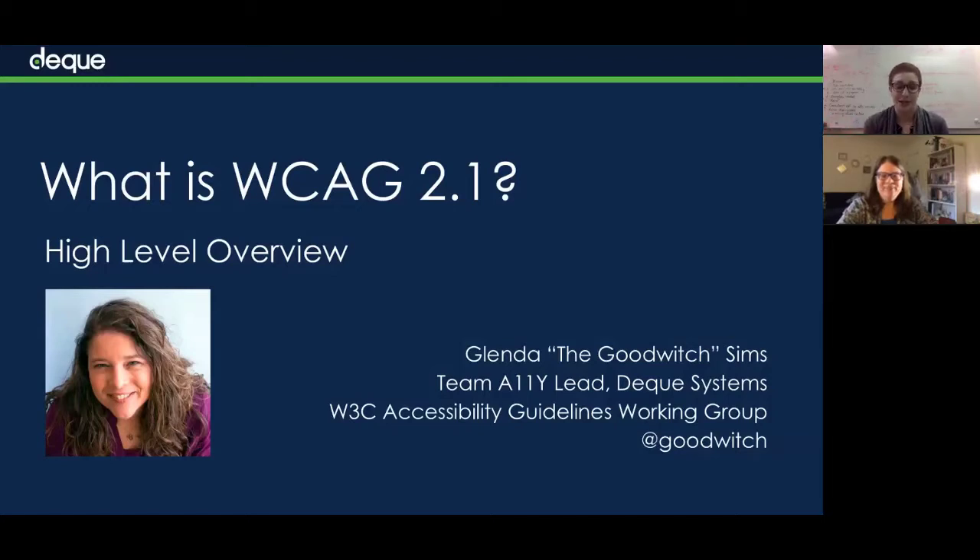Hi everybody, my name is Laura Goslin. I work in marketing at Deque. I've asked my good friend and colleague Glenda to help walk me through some of the updates and what to expect for WCAG 2.1. So Glenda, why don't you tell us a little bit about yourself?